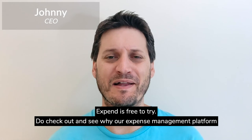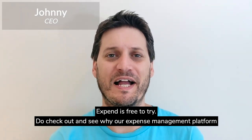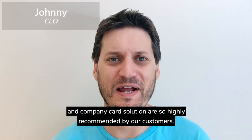Expense is free to try. Do check it out and see why our expense management platform and company card solution are so highly recommended by our customers.